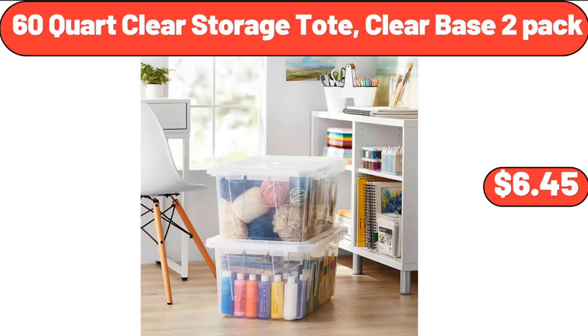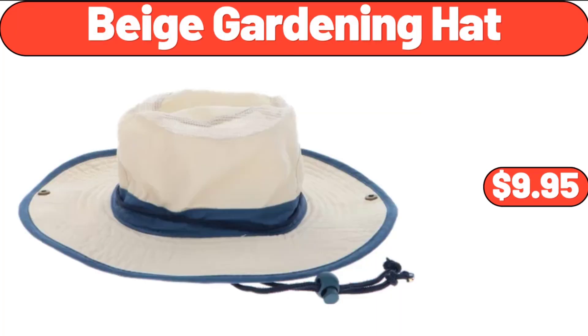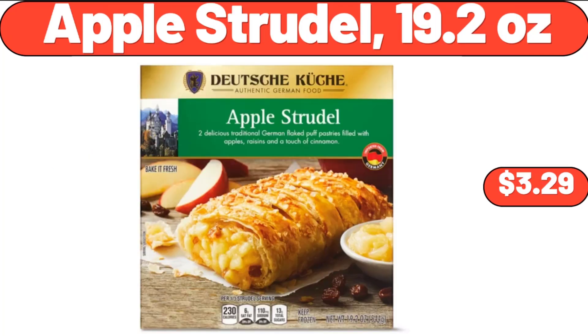60-Quart Clear Storage Tote Clear Base 2-Pack, $12.45. Beige Gardening Hat, $9.95. Apple Strudel 19.2 oz, $3.29.